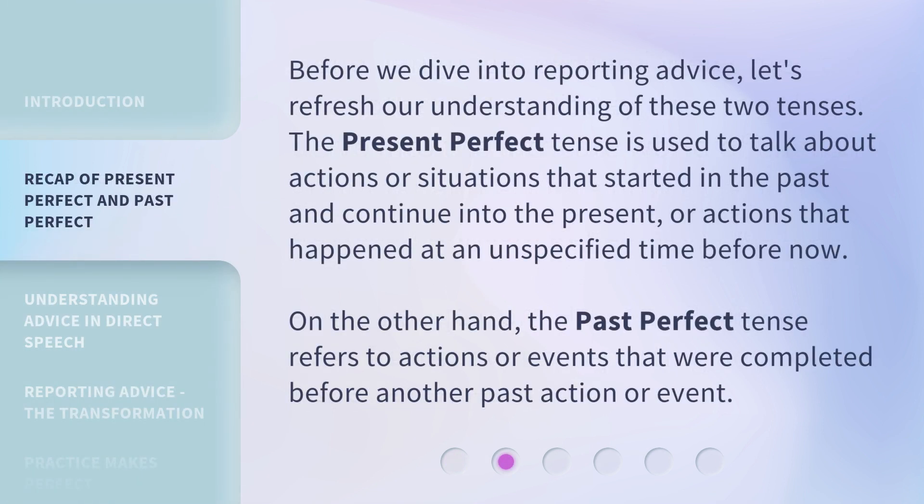Before we dive into reporting advice, let's refresh our understanding of these two tenses. The present perfect tense is used to talk about actions or situations that started in the past and continue into the present, or actions that happened at an unspecified time before now. On the other hand, the past perfect tense refers to actions or events that were completed before another past action or event.